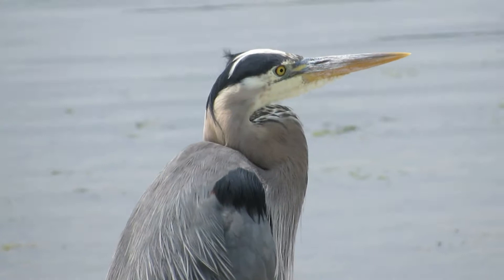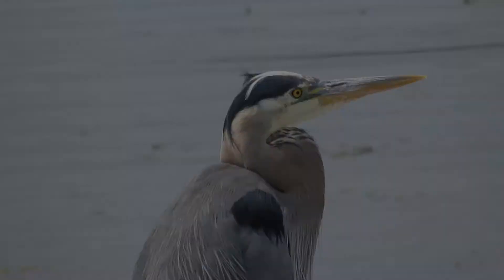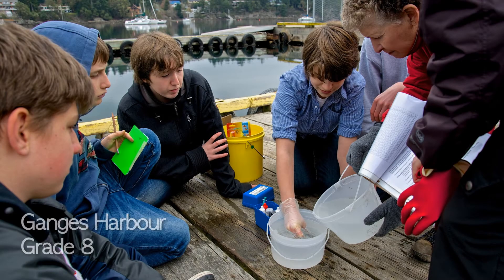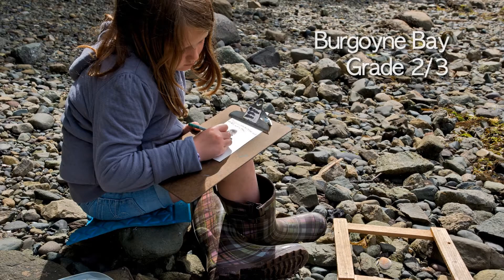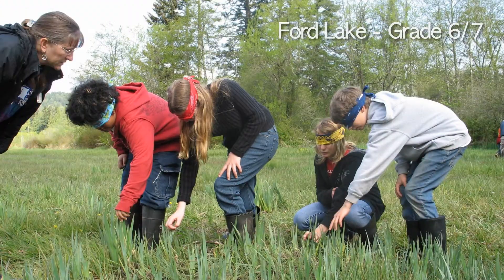The Great Blue Heron is an ideal species for teaching children about habitat conservation and species at risk. At the Salt Spring Conservancy, we do this through the Heron Champions program — one of several award-winning educational programs developed by the Conservancy to inspire and teach about conservation, aimed at getting every student in our school system out into nature every year.